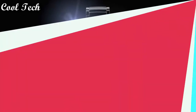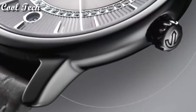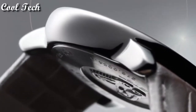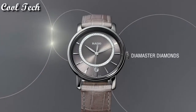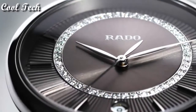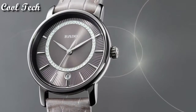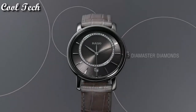Top 5: Item shape round, dial window material type anti-reflective sapphire, display type analog, clasp push button, case material ceramic, case diameter 40 mm, case thickness 8.4 mm, movement quartz, water resistance depth 100 meters.